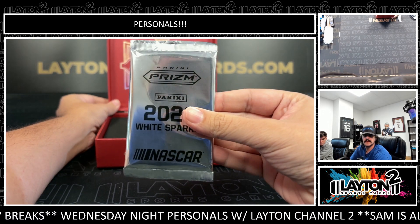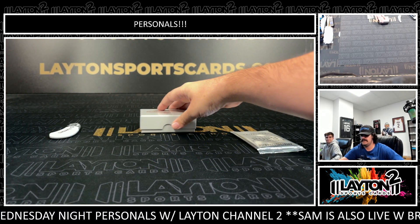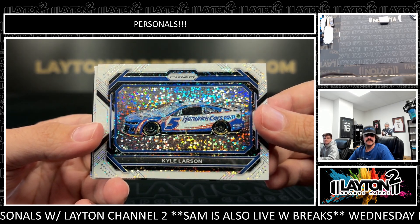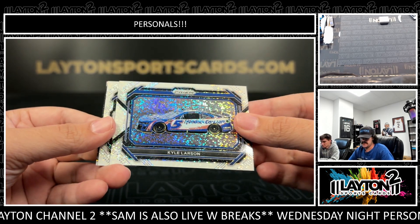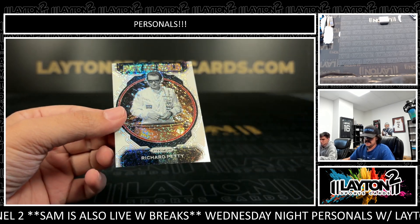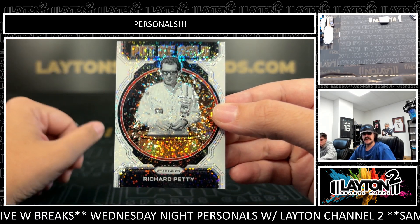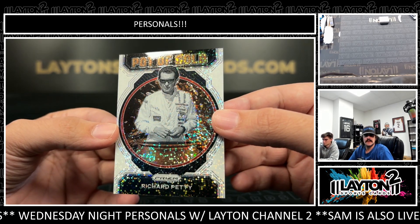I've got a sparkle pack — prism white sparkle pack in there. Starting with the sparkle, we have Kyle Larson, the winner from this weekend. Kyle Larson on the white sparkle prism, a white sparkle Justin Haley, and a pot of gold Richard Petty on the white sparkle. They're nice — I love these. The white sparkles you usually see as Panini Wars exclusives, but for NASCAR they got them in the NTS here. Pot of gold Petty.